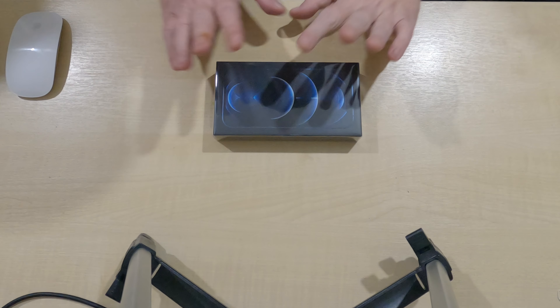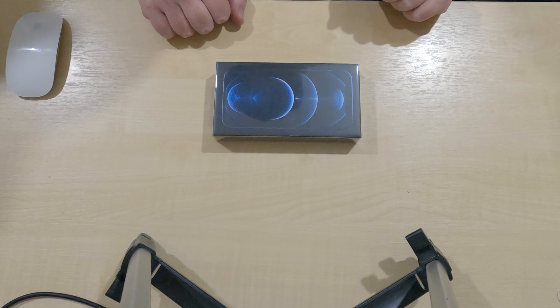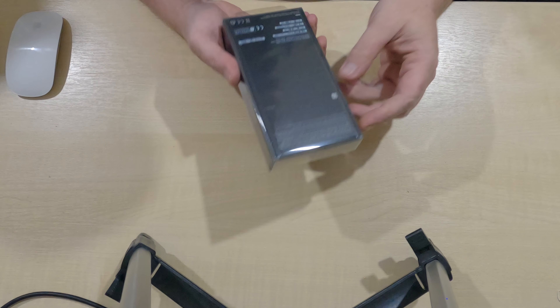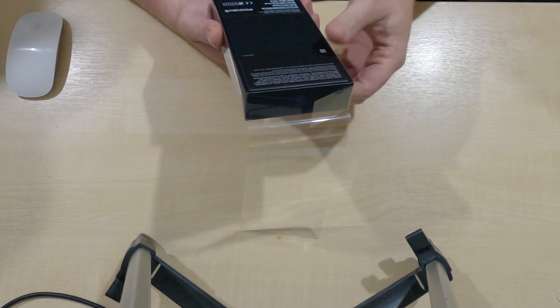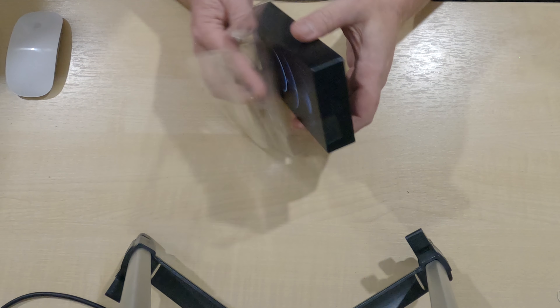Okay so have you guessed what it is yet? If you haven't, we'll open it anyway and we'll see what is inside. Maybe the way that the package opens will be a clue.